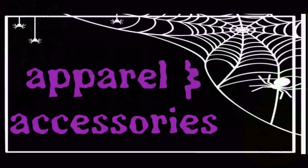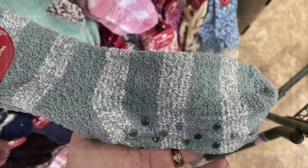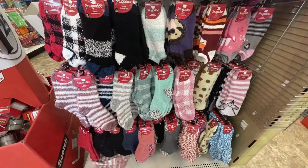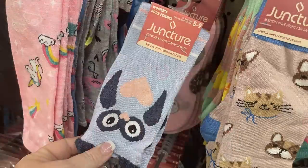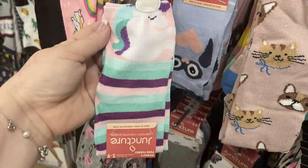We're going to start in the apparel and accessories first. They have a whole bunch of their Snuggadoo socks out. They have them in two different sizes now and children's sizes, but they're in a different section of the store at most of them. They've got the low cut sock and the crew sock in a bunch of different patterns and designs. They also have some different Juncture brand socks with the animal print, like faces on them that have the ears that stick up at the top cuff of the sock.